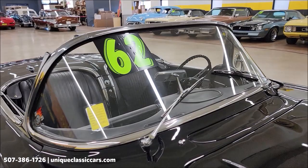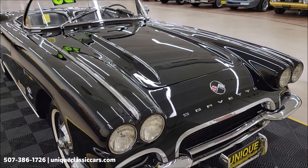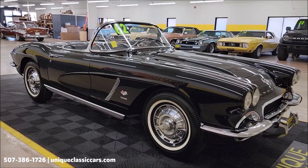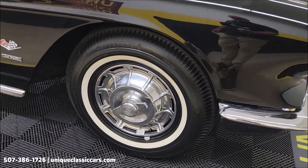I also want to mention quickly — this vehicle will come with a three-month, 500-mile warranty protection plan, and that is included in the purchase price. Consult with your sales associate; that may be extendable out to ten years. You can call us at 507-386-1726. Check out all the still pictures — you can see the stamping on the block, the stamping on the tranny. Over 120-plus pictures of this car online at uniqueclassiccars.com.